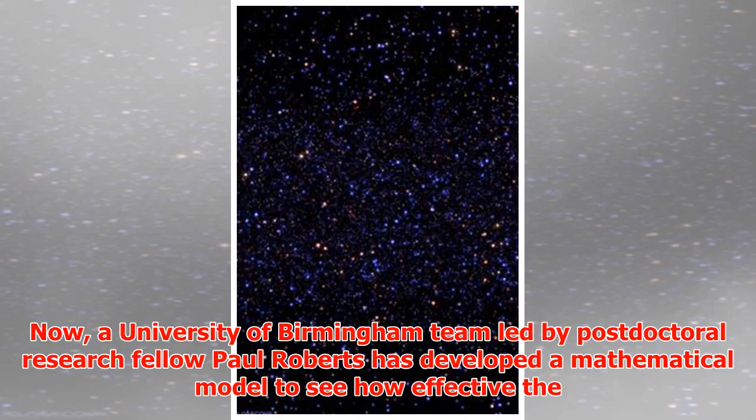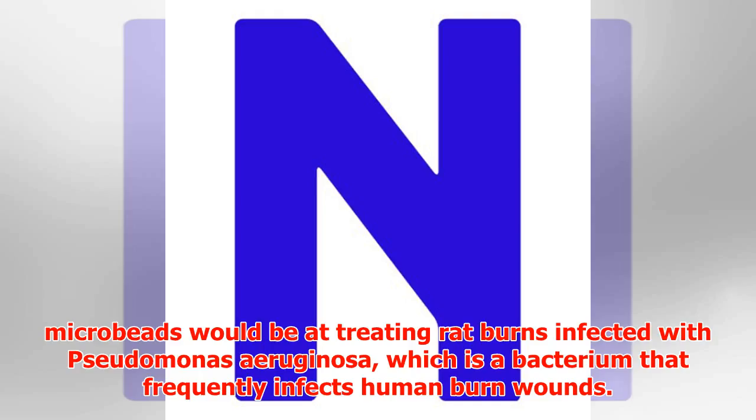Now, a University of Birmingham team led by postdoctoral research fellow Paul Roberts has developed a mathematical model to see how effective the microbeads would be at treating rat burns infected with Pseudomonas aeruginosa, which is a bacterium that frequently infects human burn wounds.